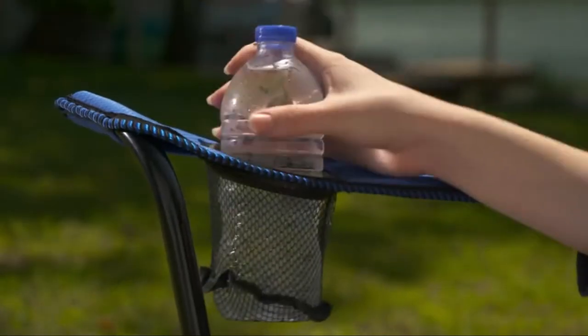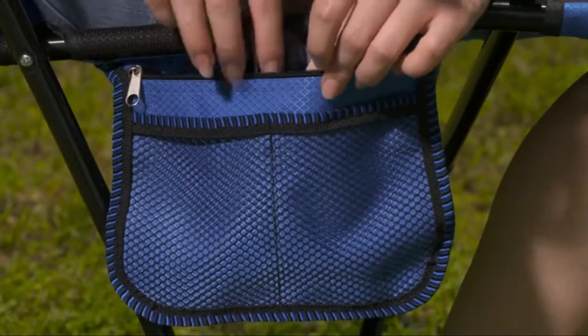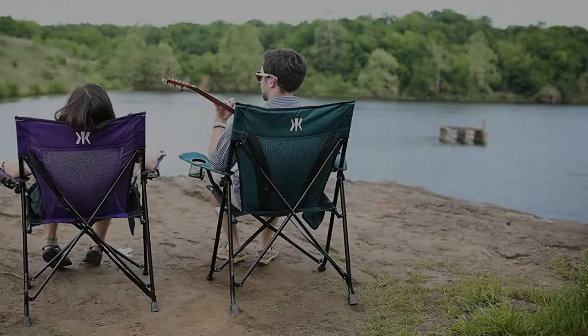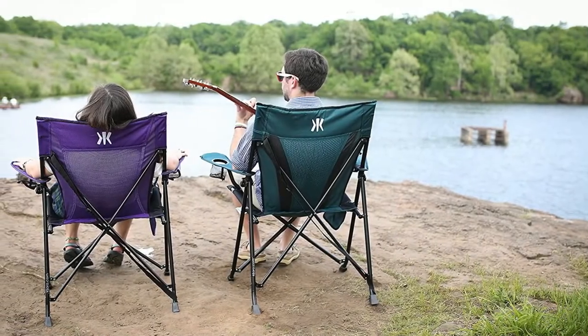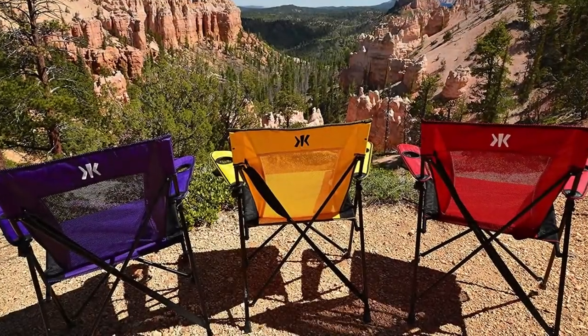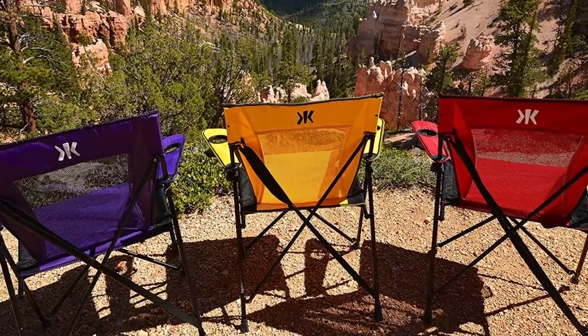This chair measures up to have one of the tallest seat heights among its peers, making it easy to get out of. If you hate the slouch of most camping chairs but still dig the portability, the Kajero is an excellent choice to keep you supported no matter where you roam.